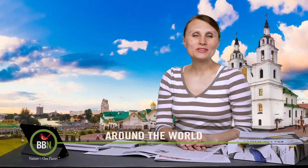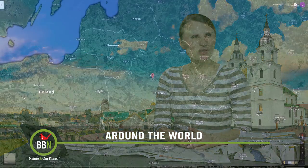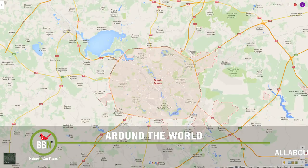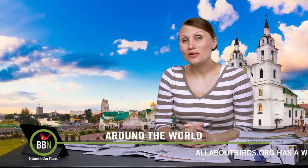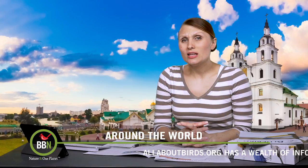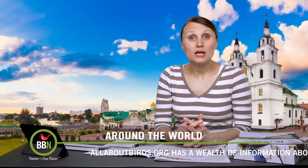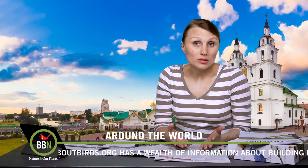On Around the World this week, I would like to take you to my home country, Belarus. I was really surprised when I read this article because bird watching and bird feeding are not very popular there yet. I'm also not too crazy about zoos, but the one thing I appreciate about them is that very often they contribute to the survival of certain species and organize programs to educate the public about endangered species of birds and animals — like this zoo in Minsk, Belarus.